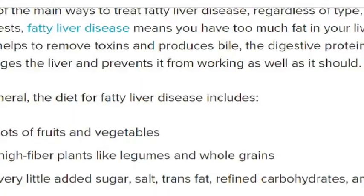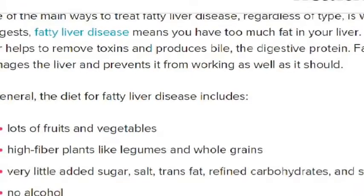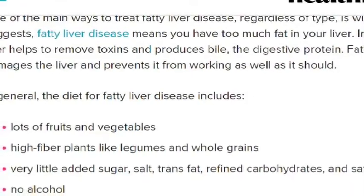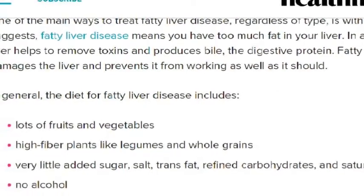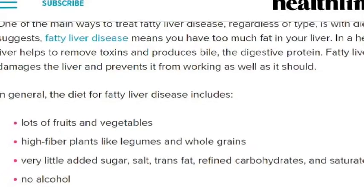Number three: very little salt, sugar, trans fats, saturated fats, or refined carbohydrates. If I stick to the fruits and vegetables and all of that, I shouldn't have the refined carbohydrates or the saturated fat and the trans fat.